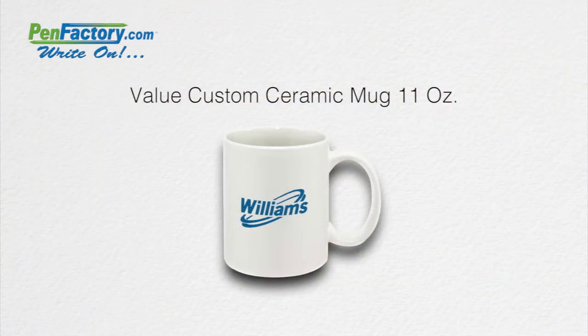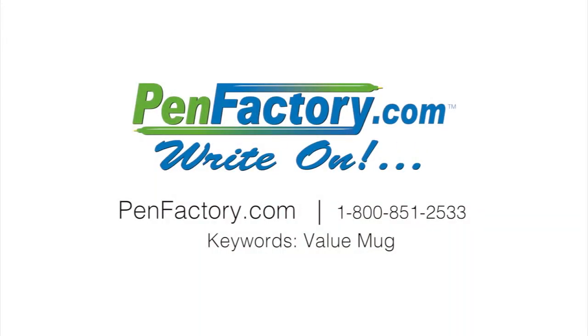Simply add your company name, message, or logo for a great promotional gift or giveaway that customers will be sure to enjoy. For more information, go to penfactory.com.